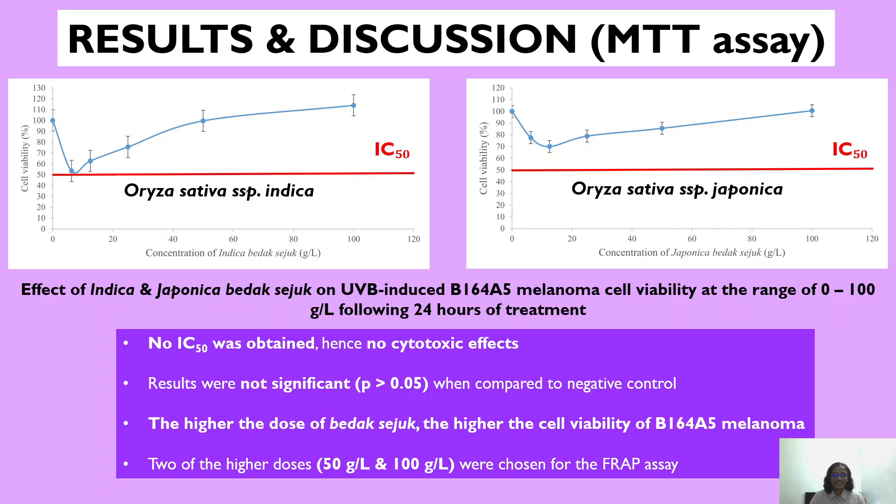In this case, this is desirable, because this is a model that resembles normal skin cells, and we use cancer cells because they multiply and proliferate faster, and at the same time have increased cell activity and cell metabolism, which is further induced by UVB. Plus, we are looking at the chemopreventive effects, not the anti-cancer effects. With that, two of the higher doses were chosen — 50 and 100 grams per litre — because at those two doses the cell viability was at its highest, which is the desired effect. Hence, these two doses were chosen for the FRAP assay.